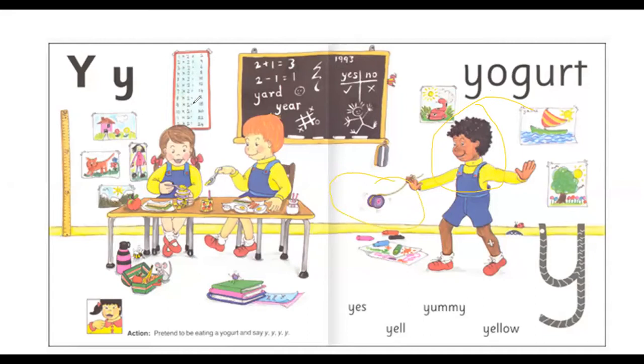Sitting down is Yolanda and Yuri. Yolanda is eating Y, yogurt. Yuri tastes some of Yolanda's Y, yogurt and says Y, Yami.